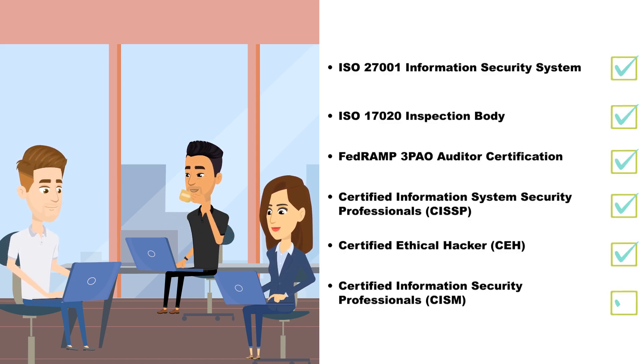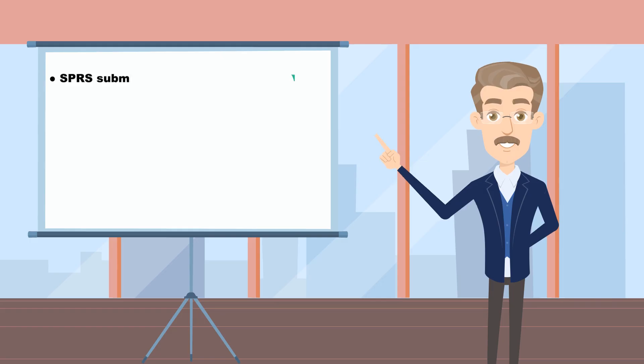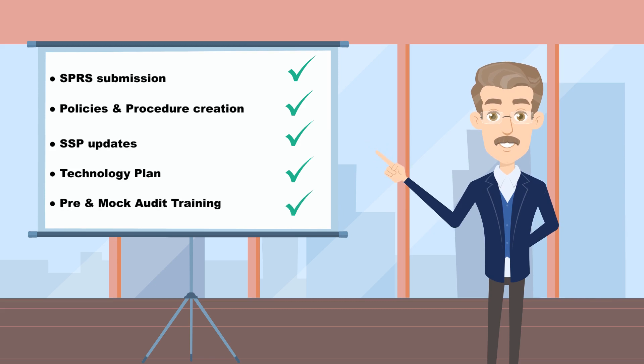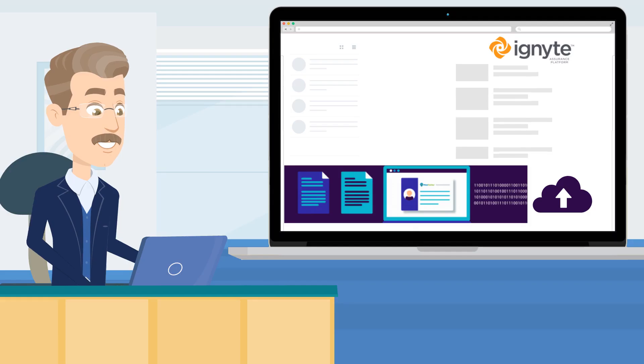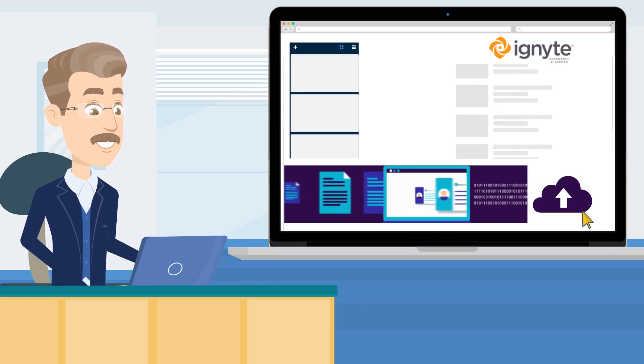All of the guesswork of compliance is taken off your back. We ensure that you have completed your SPRS submission, policies and procedure creation, SSP updates, technology plan, pre- and mock audit training.